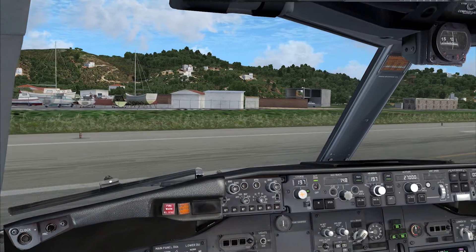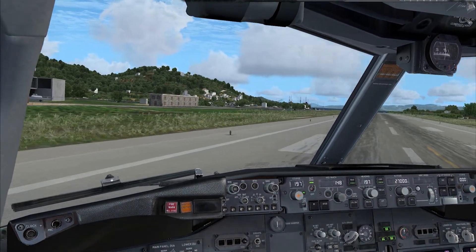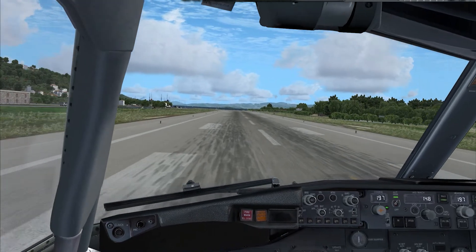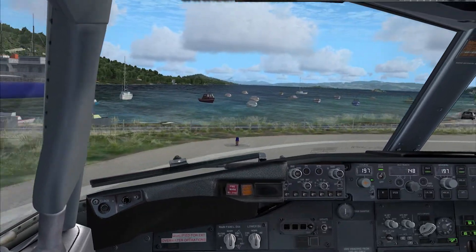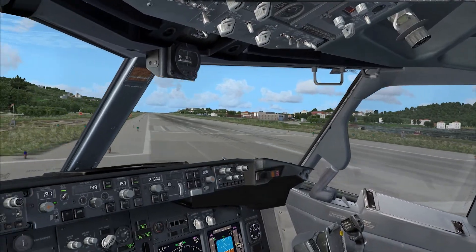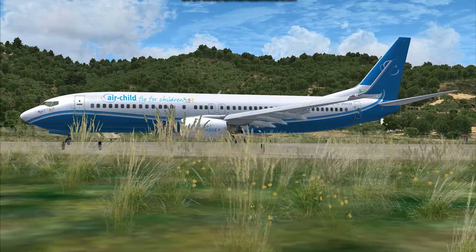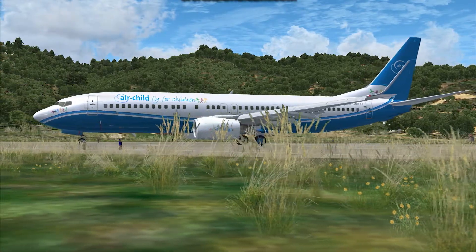Skiathos is often called the Greek St. Martin because it's a great plane spotting place. The planes fly very low to the ground and over a beach, just as St. Martin. And the largest aircraft that has ever used the airport was a Boeing 767-200.